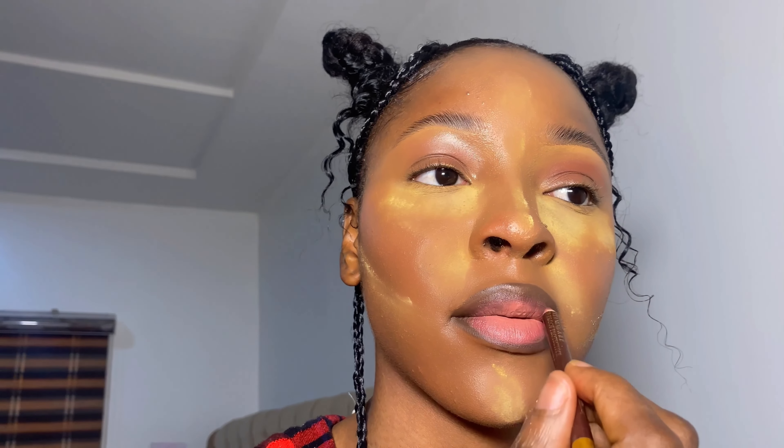I went in with my foundation — this foundation is the same tone as my skin. So I'm rubbing it in to make my face smooth enough. Then I'm going to take it down to my neckline so it doesn't look like I'm wearing a mask. This is basically me just rubbing it in everywhere.